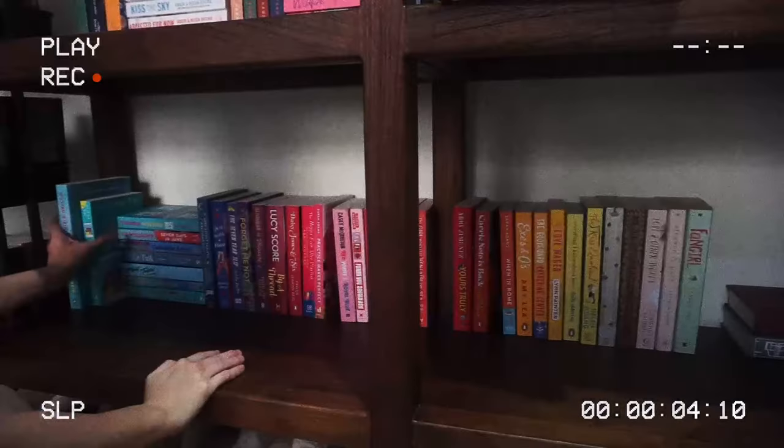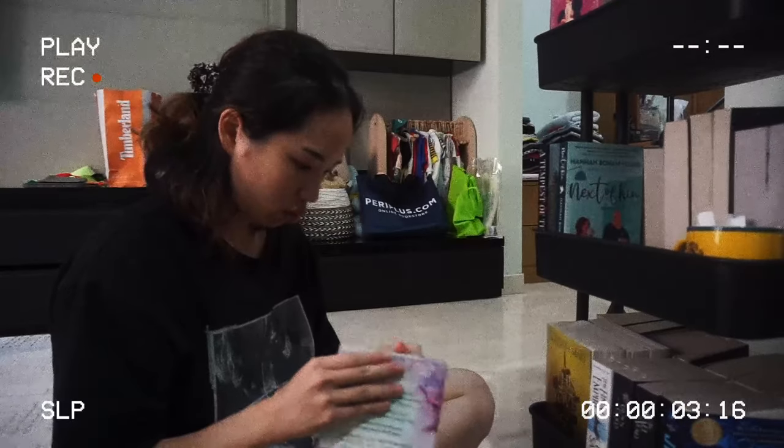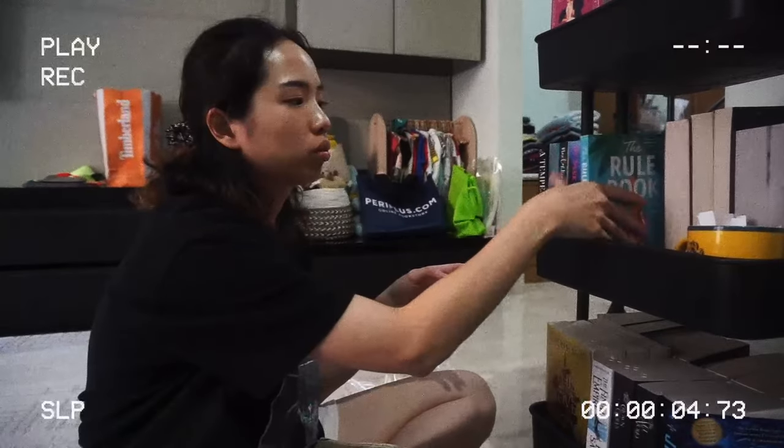While rearranging my TBR cart, I realized I could talk about the books I just recently purchased. Yesterday I bought some books — I posted a TikTok of my bookstore vlog and that should be up before this video. So I thought I would show you guys my book haul in this portion of the vlog. We'll talk about the bookshelf rearrangement after the book haul.